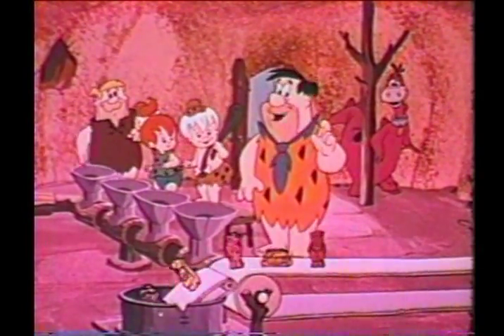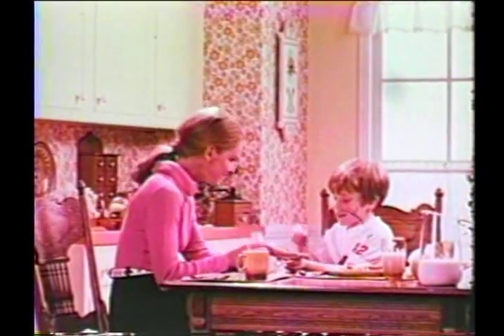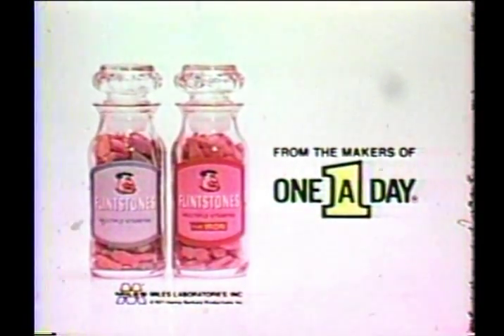Mom, if your kids don't always eat right, one Flintstone each day ensures they're getting the vitamins they may need. Yabba-dabba-doo. Flintstones, regular and plus iron.